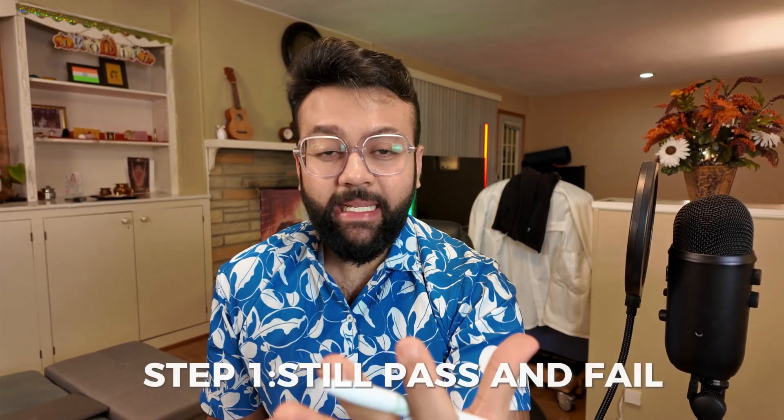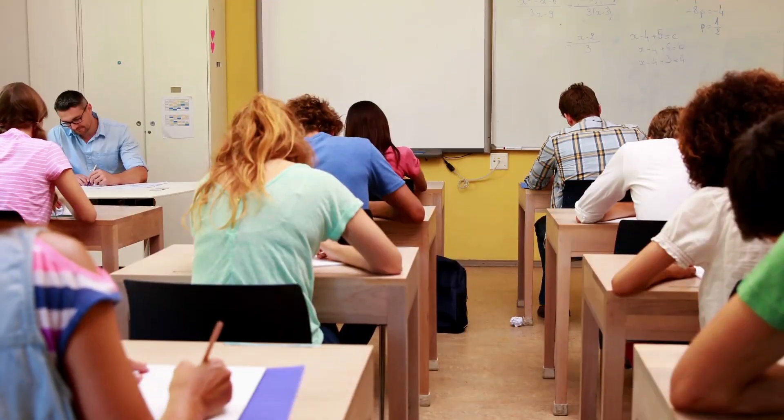First is Step 1. Step 1 is still pass and fail. This was announced back in 2022, and those who pass will no longer receive the three-digit numeric score, but those who fail will receive something called a performance profile that will tell how far they are from the passing standards in order for them to improve.